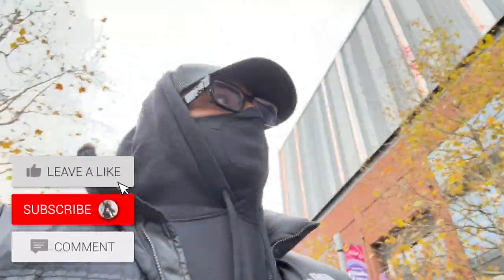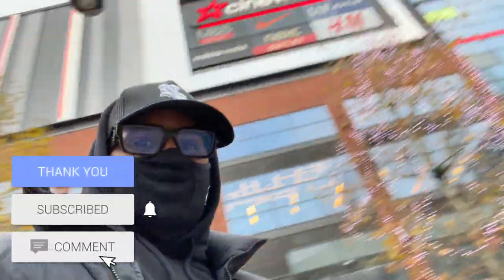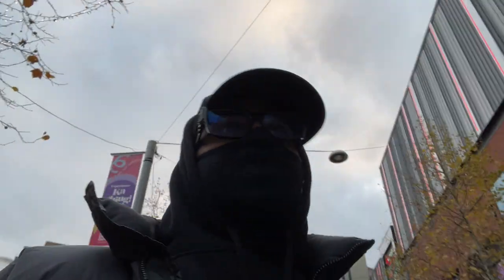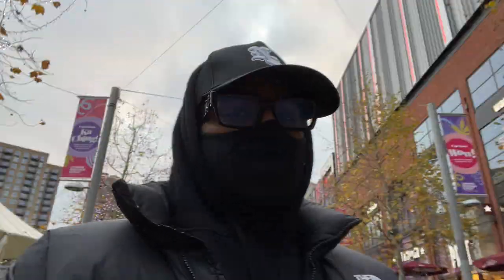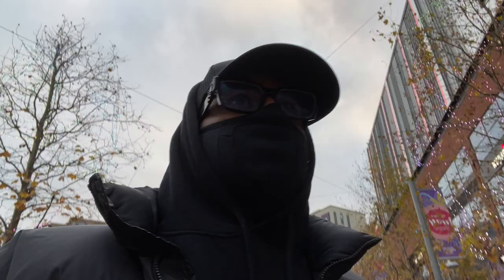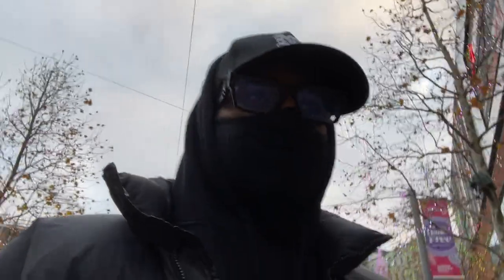What's up guys, in this video we're going to the Wembley outlet. They have Nike, Adidas, Asics, Northface, Skechers, Converse and pretty much we're going to see if there's any good deals because we're going Christmas shopping for the family - all the cousins. We did this like two years ago and managed to get everyone's shoes last time, so we're going to see again if they have any good deals for everyone for Christmas.